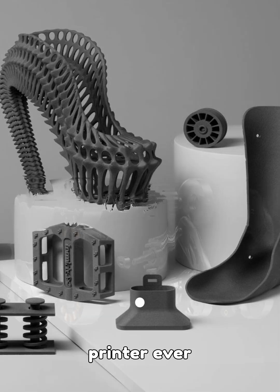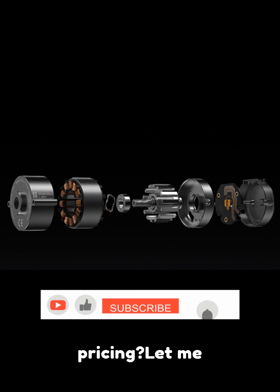Are we looking at the best 3D printer ever made? Can you guess the pricing? Let me know in the comments.